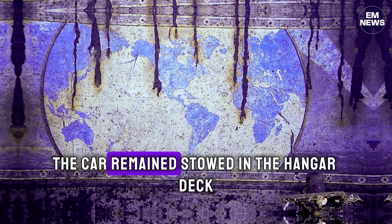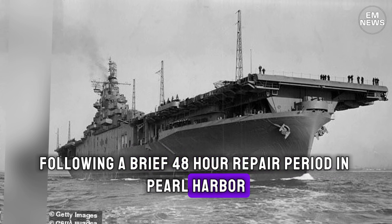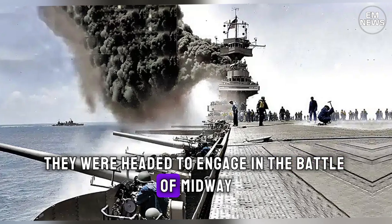But what has left researchers baffled is the fact that the car remained stowed in the hangar deck following a brief 48-hour repair period in Pearl Harbor, despite the ship's officers knowing they were headed to engage in the Battle of Midway.